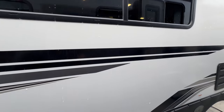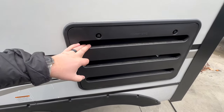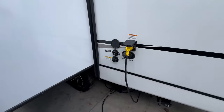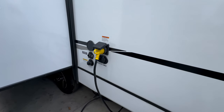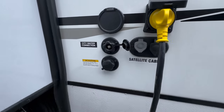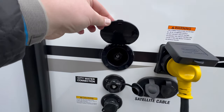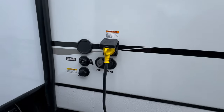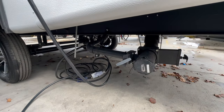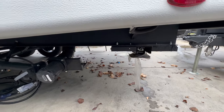Coming around, you'll notice an 80% tint on all the windows. This is your access panel to your refrigerator inside. Here is where most of your connections are — you've got your 30-amp, satellite, and cable connections, city and fresh water connections, as well as a spray port on this side. Coming down, you'll have your dump valve, and you do get power stabilizing jacks on this unit.